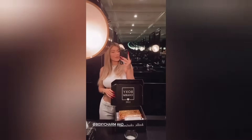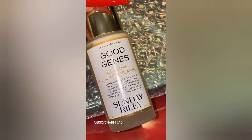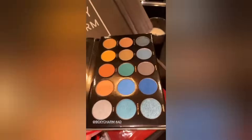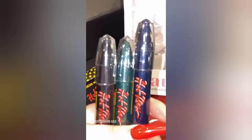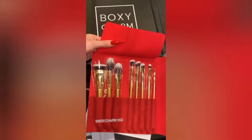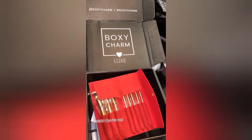I just got my brand new BoxyCharm of the month — I am very excited. I really enjoy this Good Jeans, Sunday Riley All-in-One — this is very good. I love this palette — beautiful. This moisturizer. And these gel glitter pens — look, it just matches my nails! Thank you so much BoxyCharm, swipe up and check them out.